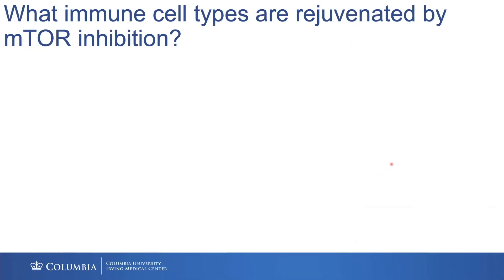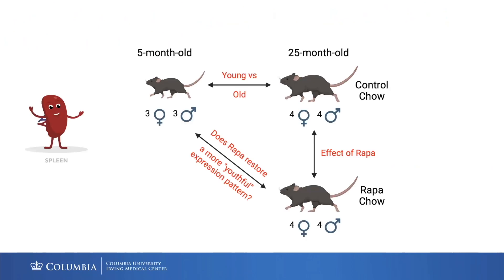As I've started my own lab, I'm really interested in what immune cell types are rejuvenated by mTOR inhibition or rapamycin treatment. We know T cells are, we know gamma delta T cells are, but I wanted to study this broadly. We've been part of a study where mice were given rapamycin for seven months starting at 18 months old — roughly the 55-60 year old human equivalent — looking at differences in males and females and examining whether certain immune cell types show a more youthful expression profile.